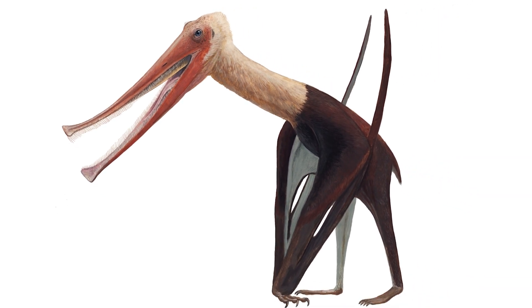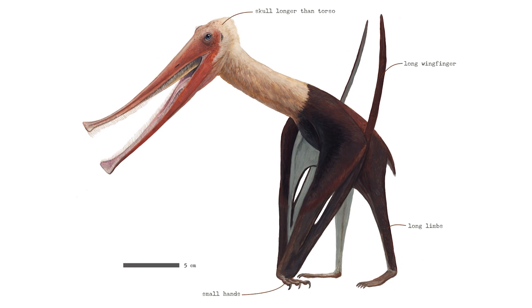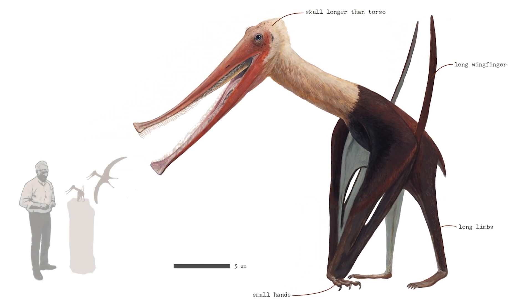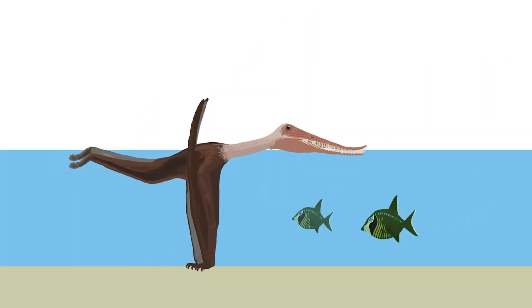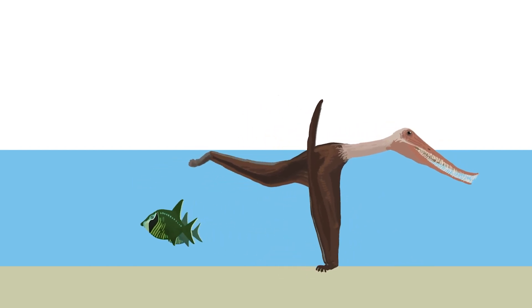The palate bears a large keel that is nearly as deep as the lower jaw. All this points to Balenognathus being a specialized filter feeder, swimming and wading through the shallow waters looking for small crustaceans and fish.